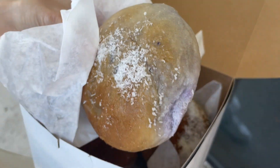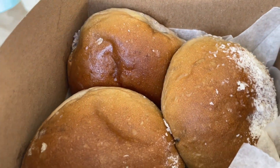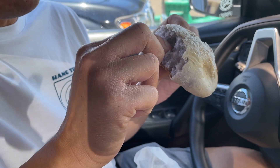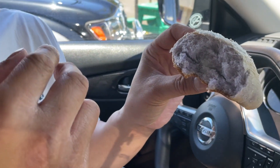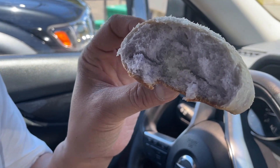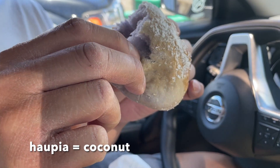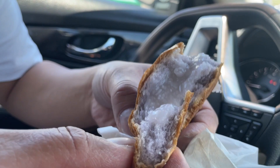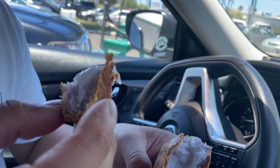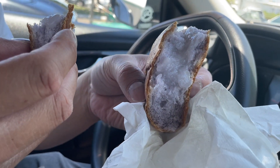Close up on some taro buns — look at that beautiful lavender hue. Some of them are filled with something special. That's the Haupia one. How is it? It's really good. It's so deliciously gooey. It's consistent. It takes me back to when I used to eat this in my childhood.